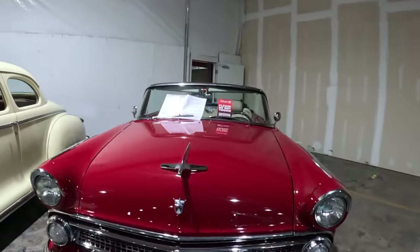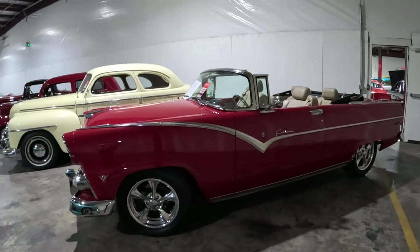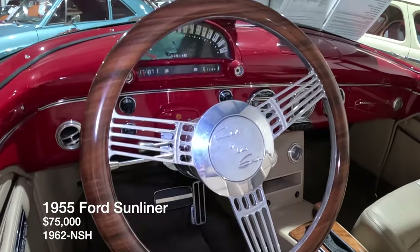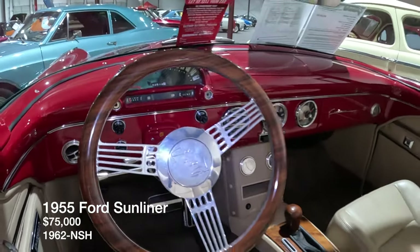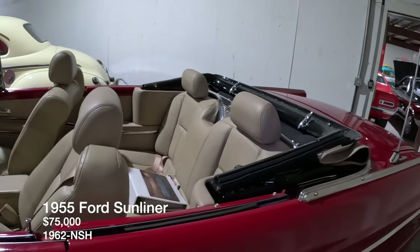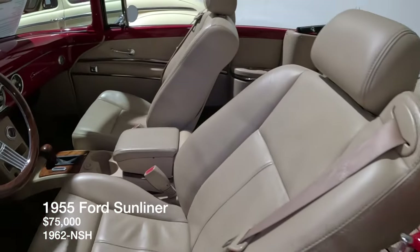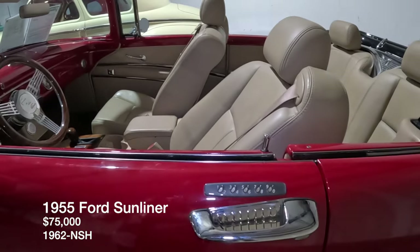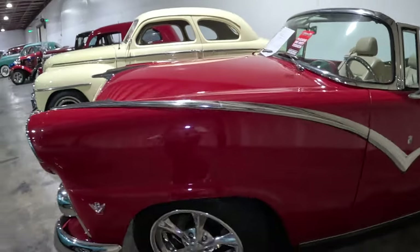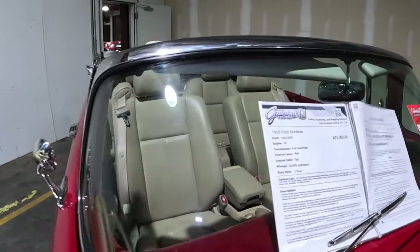Let's go back in time to the 30s and 40s — we've got a Ford Sun Liner. Look at these seats — power seats, power steering, automatic. A lot of money went into this restoration. It's a 1955 and it's listed for $75,000. It's ready to go.